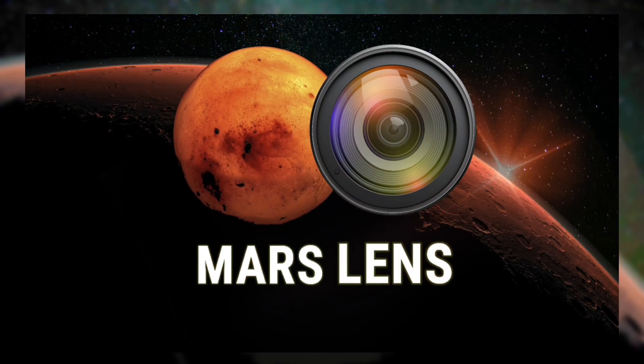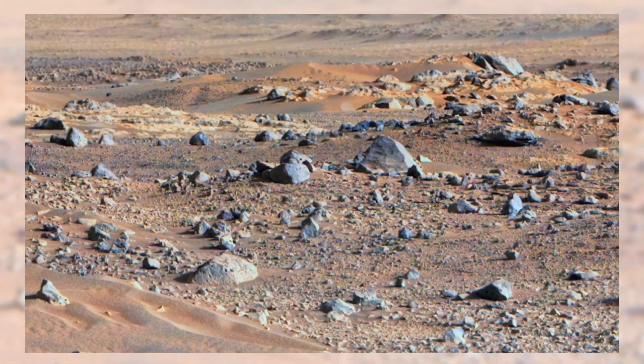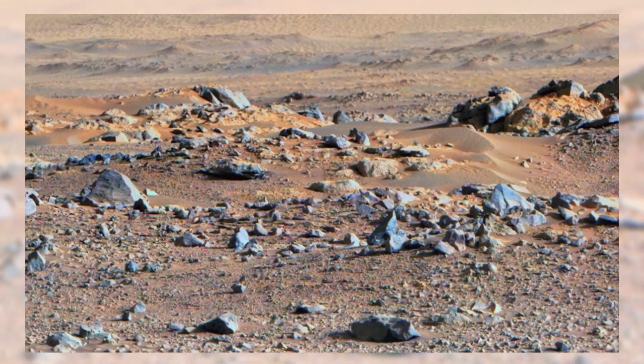Welcome back to Mars Lens. Today, Perseverance gives us a breathtaking look at a wide, rocky plain on the Red Planet. What seems like just scattered stones is actually a storybook of Mars' surface, written in sand, dust, and boulders.